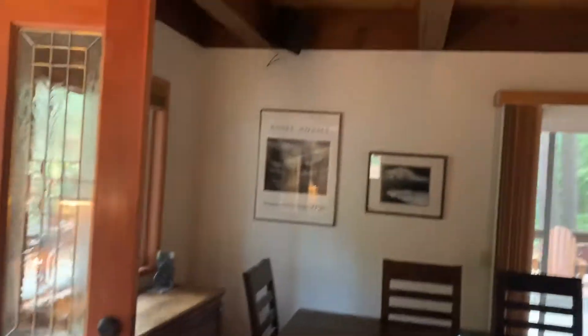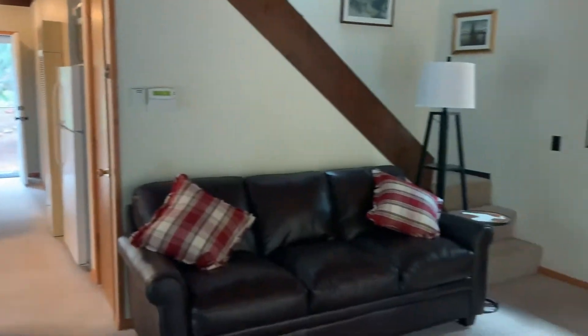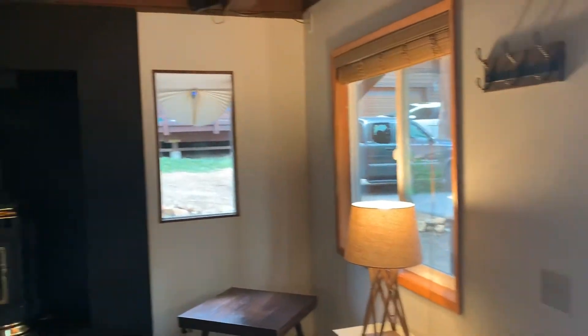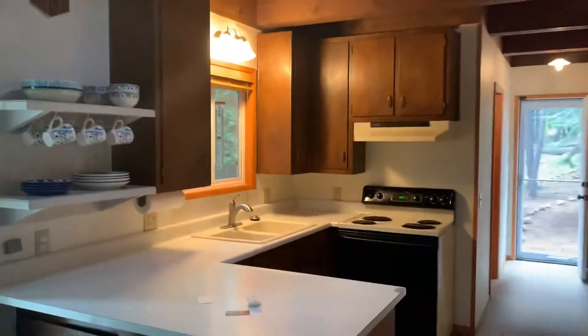Classic chalet layout with the open beam ceilings — nice height in the ceilings. And I also like that you've got a door off the back to get to that back area. You can definitely cutesy this place up a bit more, but it's got good bones.